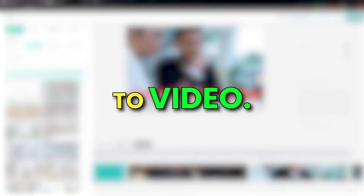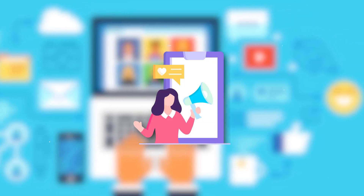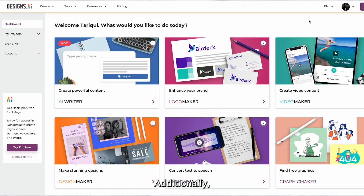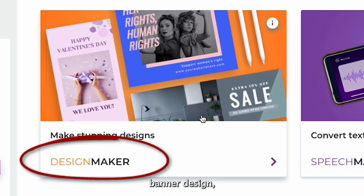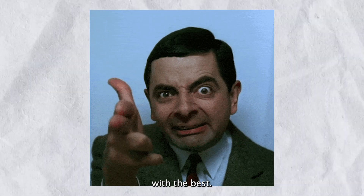But it doesn't stop at text to video. It even equips you with the tools to optimize your social media marketing. Resize your videos for platforms like Facebook, Instagram, Twitter, or TikTok. Additionally, Designs.ai offers an array of features including logo creation, banner design, and seamless voiceover generation. This AI tool is right up there with the best.